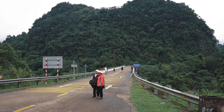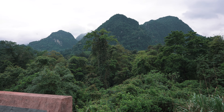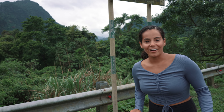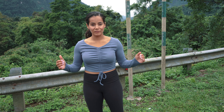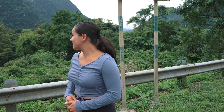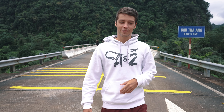We just stopped for a little photo break. There are lots of mountains all around us. We were also told that 80% of the mountains in this area are limestone mountains — that's crazy. We just finished taking our photos and right now we're headed back in the van, going to be heading to Paradise Cave.